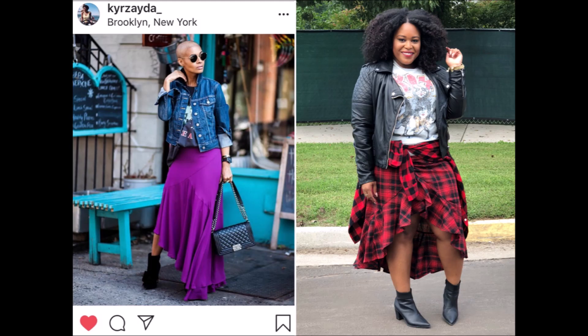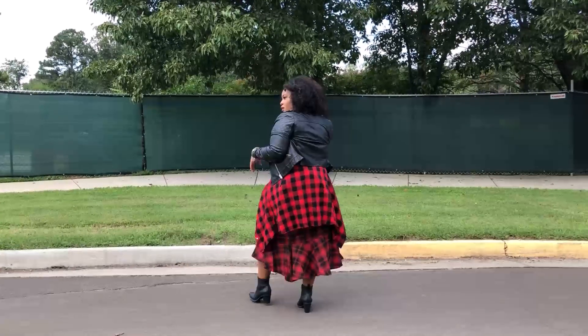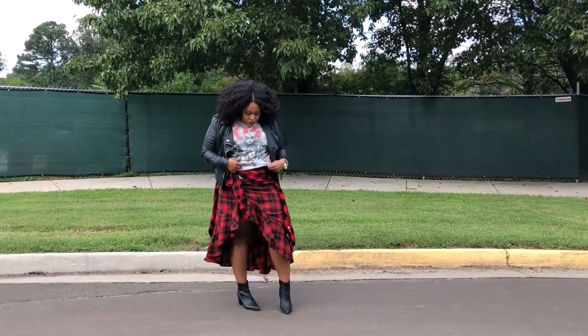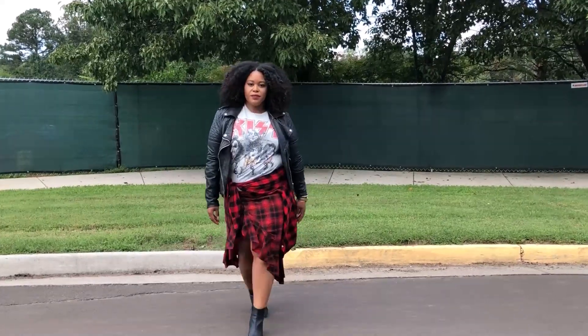The second look is the purple statement skirt paired with a graphic t-shirt and denim jacket again. I got my Kiss band tee from Poshmark. I also got my shirt and faux leather jacket — they are both from Forever 21. The shirt I've tied around my waist and the booties are from Old Navy.